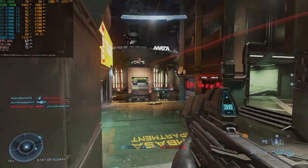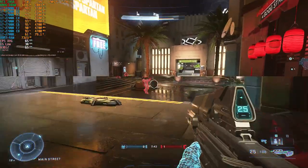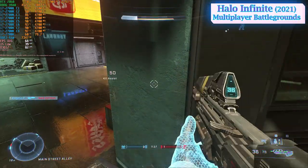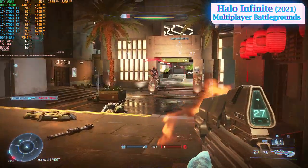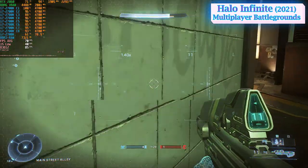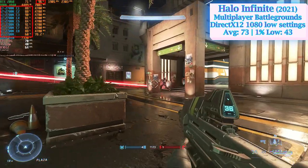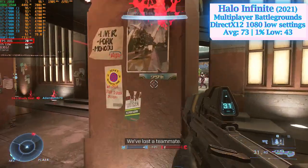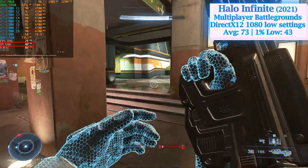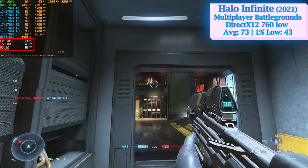It will be more appropriate to test the i7-2700K with modern titles that fully utilize each and every core in a processor. Halo Infinite is definitely one of these games. While multiplayer battlegrounds might not be as demanding as campaign mode, it is intensive enough to stress your hardware. At 1080p low settings, both CPU and GPU were working at full capacity to produce an average of 73 frames per second. The 1% low at 43 frames was just barely tolerable, and dropping the resolution to the absolute minimum showed more or less the same pattern.